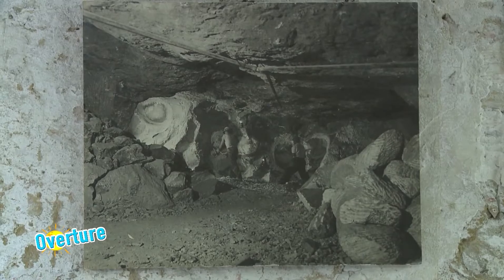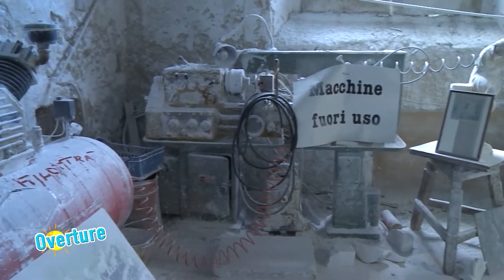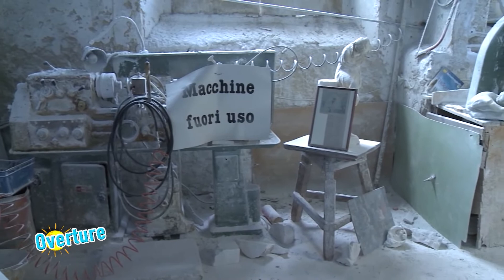Ricordiamoci: Volterra ha i monumenti, Volterra ha le strutture museali, ma il sistema di vita, il way of life, qual è? È molto importante conoscere come una persona conquista il mercato e quindi lavora. Allora Piero, andiamo di sotto nel laboratorio a gustarci il fascino della lavorazione di questo alabastro.